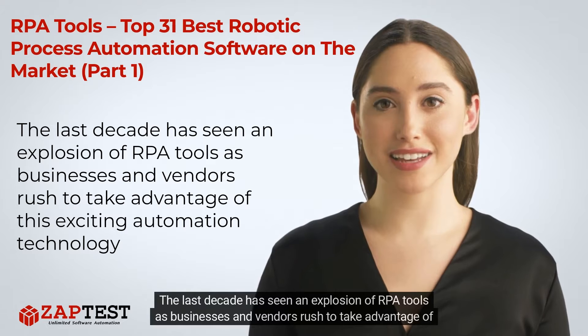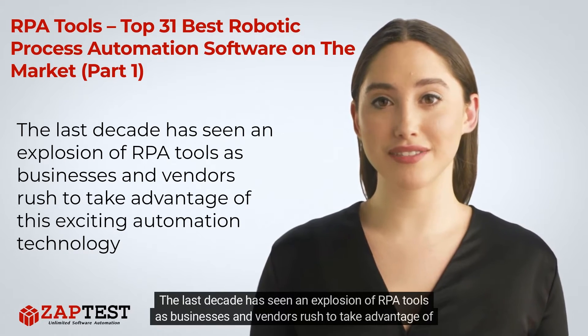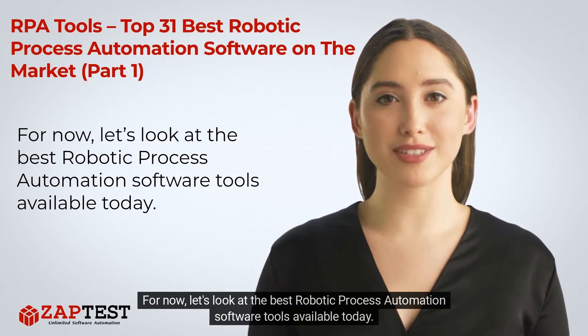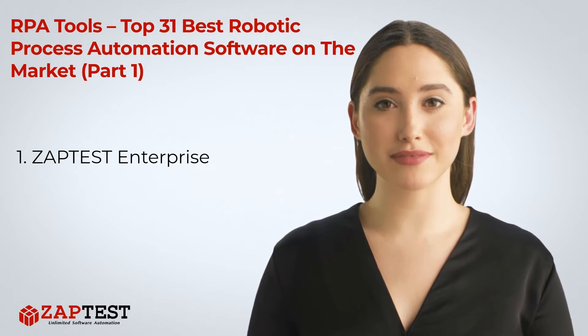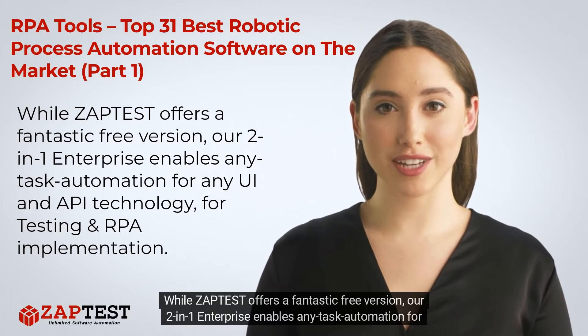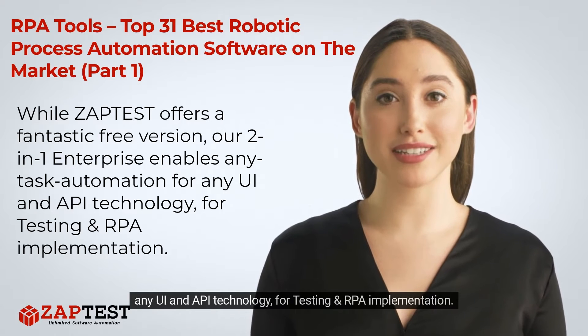The last decade has seen an explosion of RPA tools as businesses and vendors rush to take advantage of this exciting automation technology. Let's look at the best robotic process automation software tools available today. Number one: Zaptist Enterprise. While Zaptist offers a fantastic free version, our two-in-one enterprise enables any task automation for any UI and API technology.